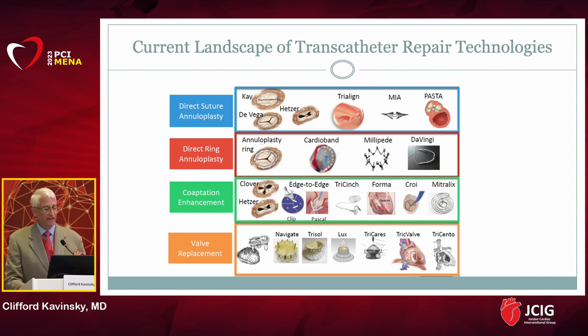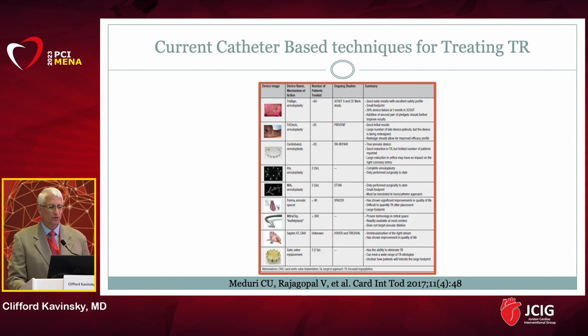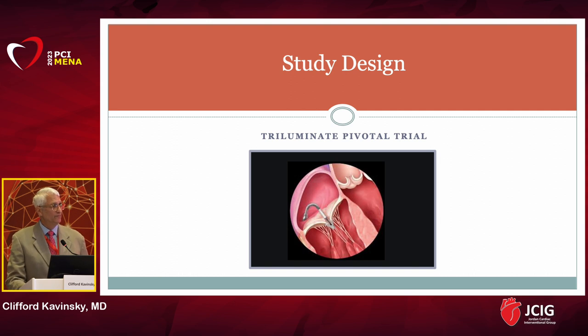Any therapy with real durability as it rolls out to the community has to be simple, effective, reproducible, and not have a lot of complications. Many different techniques are now in clinical trial. I'm going to focus on the edge-to-edge repair of the tricuspid valve using the so-called Triluminate trial — a re-engineered system originally developed for the mitral valve, now adapted to the tricuspid valve to treat chronic TR.